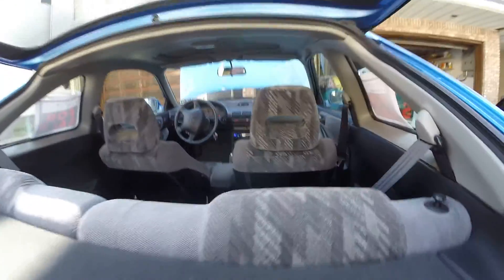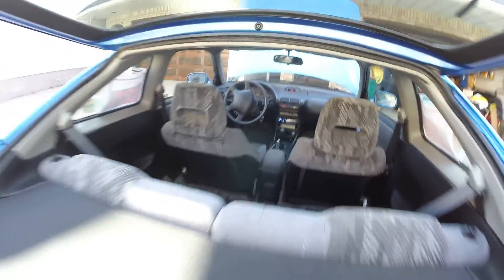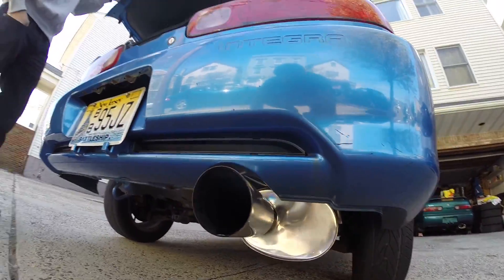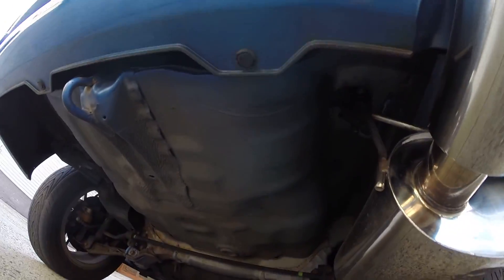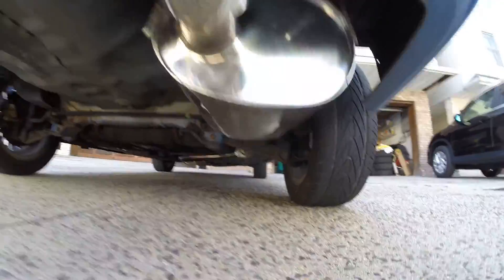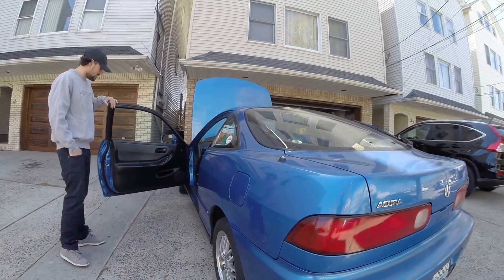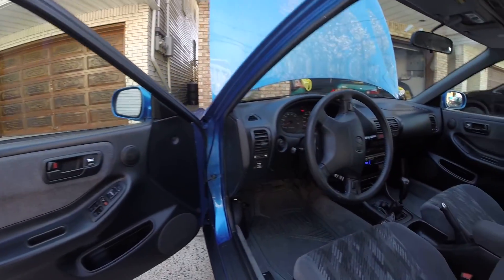I don't want to miss this corner, man. Damn. Clean here. Put this side on — the driver's side, the most important side. Damn, yeah.